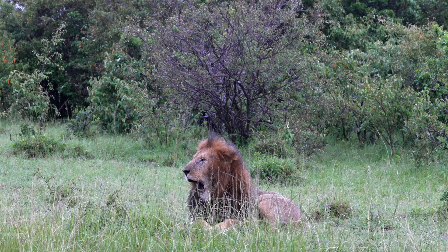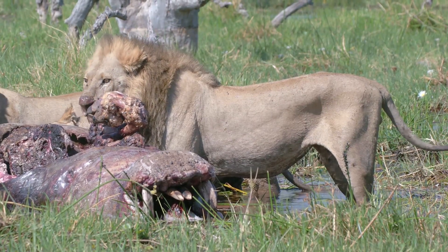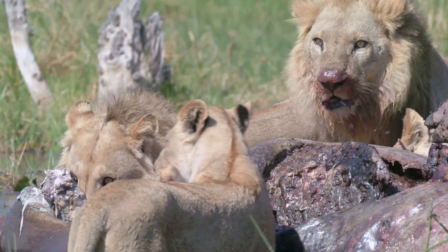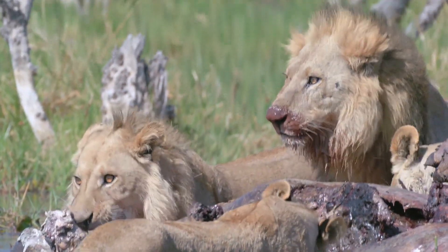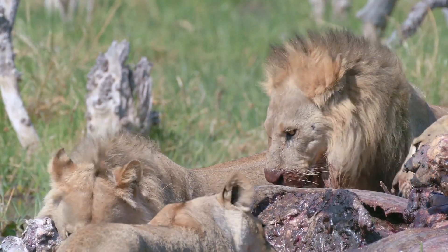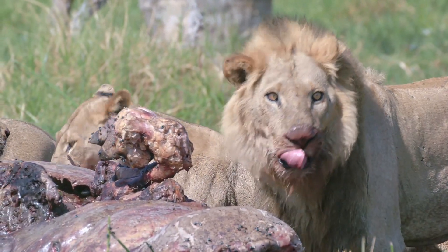The mane of a lion is not just a striking feature — it is a crucial representation of their health and prowess in the wild. Ranging in color from near white to deep black, and varying in length from a subtle crest to a thick shroud covering shoulders and chest, each mane tells a different story shaped by numerous factors such as health, age, testosterone levels, nutrition, and even environmental conditions like temperature and recent injuries.